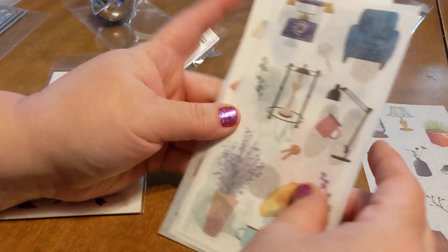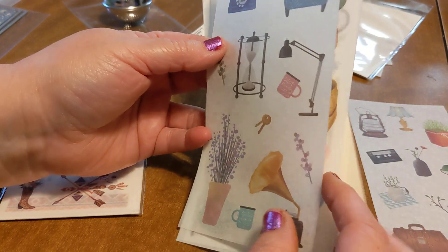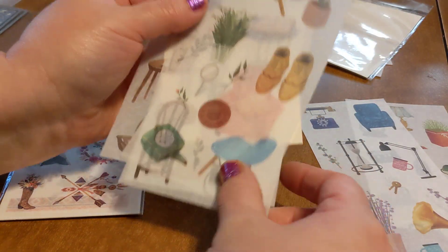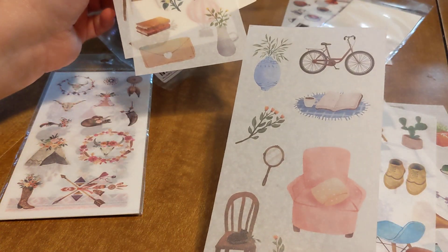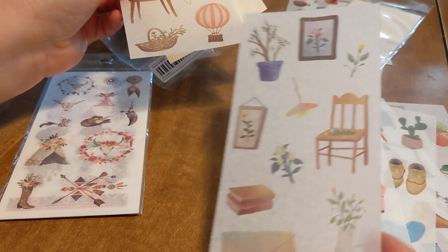Very, very cool — look at the old rotary telephone. Hourglass — some people like to collect those. And then just kind of funny, like shoes and just different, unique things. I think I'll be able to use some of these.